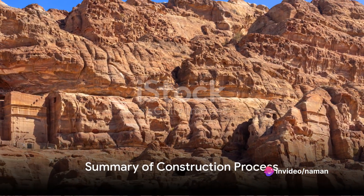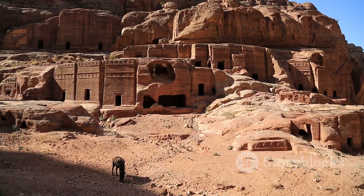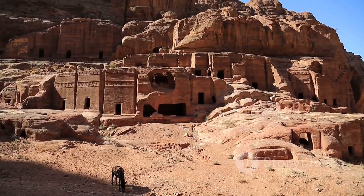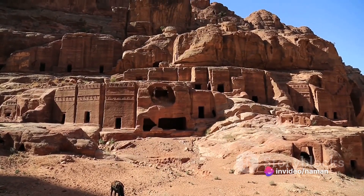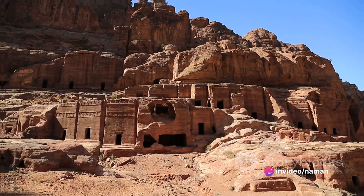To summarize, the construction of Petra involved careful site selection, masterful city planning, painstaking carving and advanced infrastructure development. It's a testament to the Nabataeans' engineering prowess, strategic planning and artistic vision.